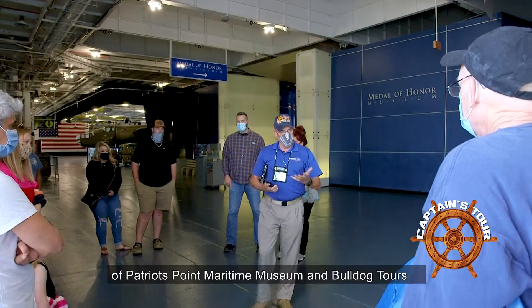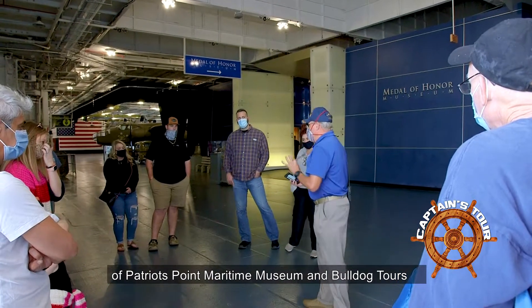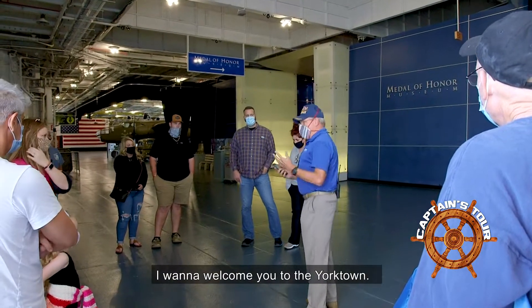I want to welcome you on behalf of Patriots Point Maritime Museum and Bulldog Tours, who is your tour provider today. Welcome to the Yorktown.